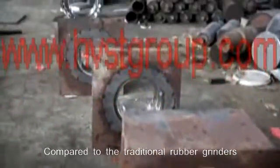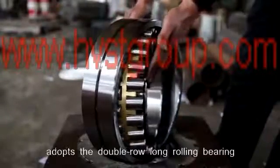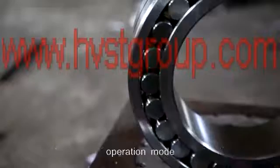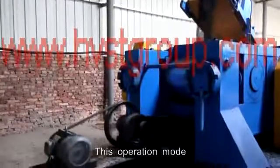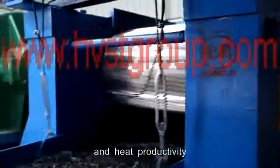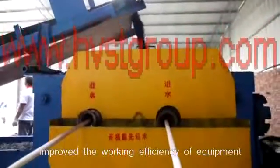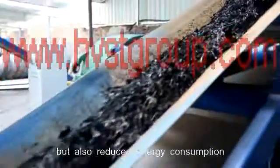Compared to the traditional rubber grinders, the new rubber grinder of HVST adopts the double-row long-rolling bearing operation mode. This operation mode has not only lowered the frictional force and heat productivity, improved the working efficiency and extended the service life of the equipment.